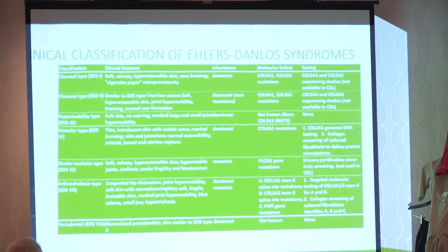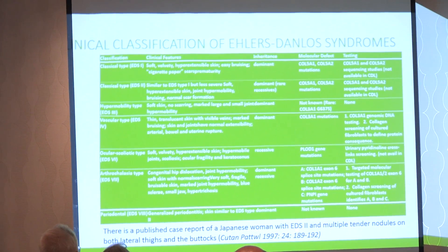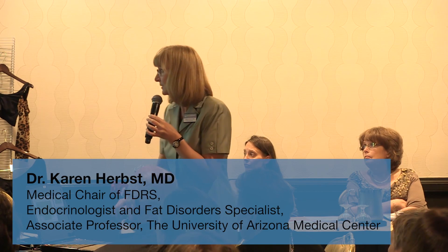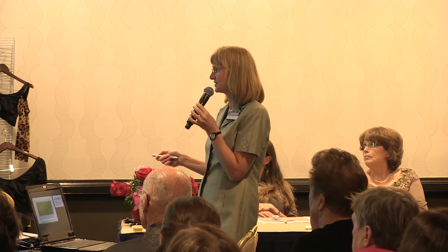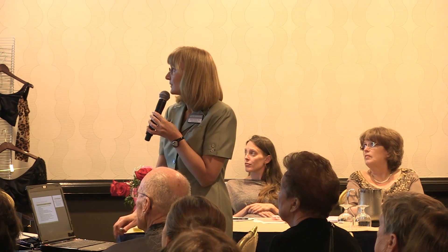There are different types of Ehlers-Danlos Syndrome (EDS). There's a published case report of a Japanese woman with EDS familial type 2 who had multiple tender nodules on both lateral thighs and buttocks — that sounds like Dercum's disease or lipedema. There's another publication showing multiple painless, non-tender, mobile subcutaneous nodules of various sizes on the upper extremities of a woman with EDS — that sounds like familial multiple lipomatosis. So we're into fat disorders.